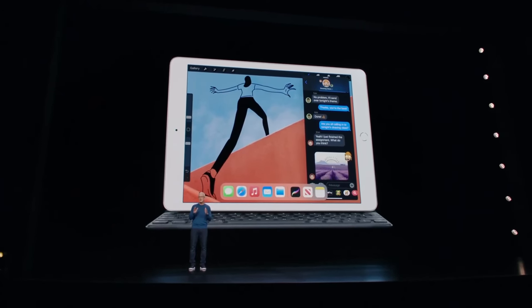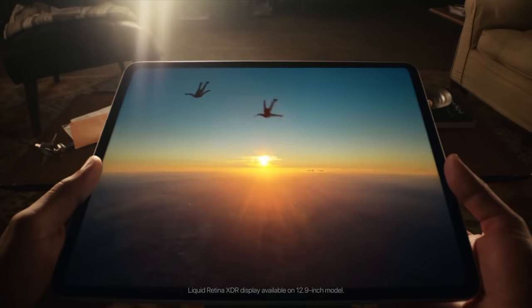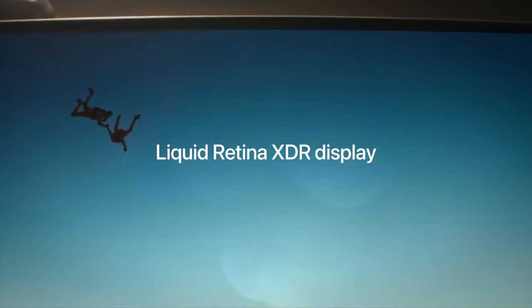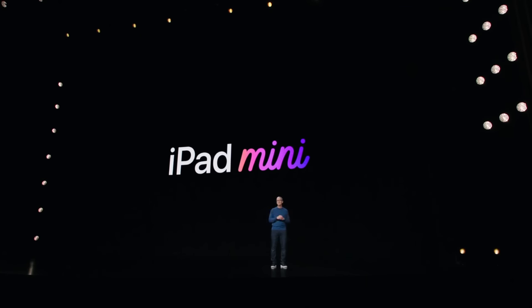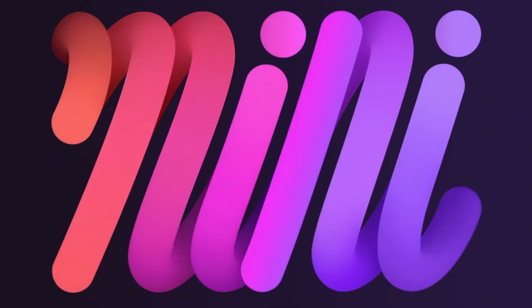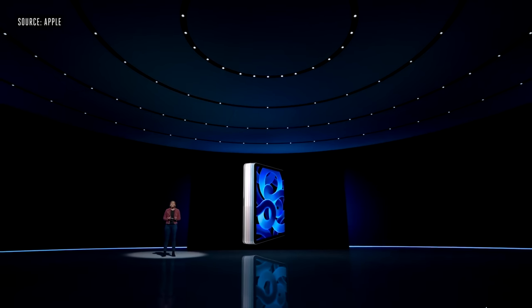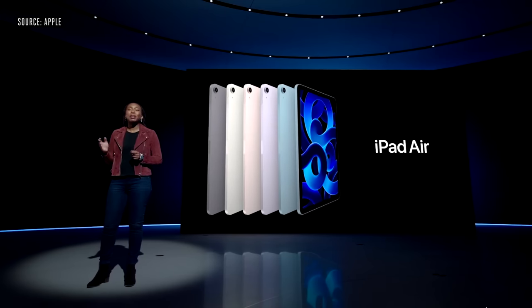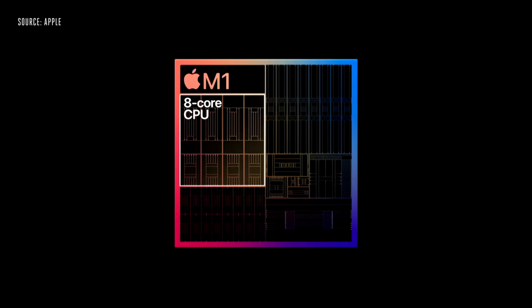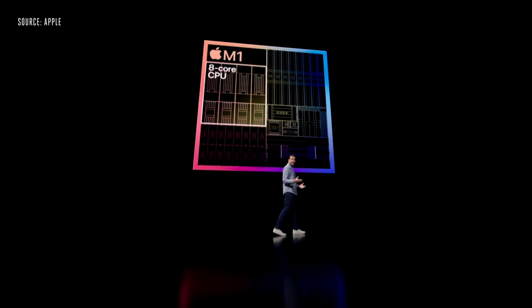In 2022 we're expecting some new iPad models from Apple. Last year in 2021 most of the iPads got refreshed — back in May we got the new iPad Pros, around September we got the new ninth gen iPad and the brand new design iPad mini, and at the Peak Performance event we got the brand new iPad Air with a surprise M1 inside.